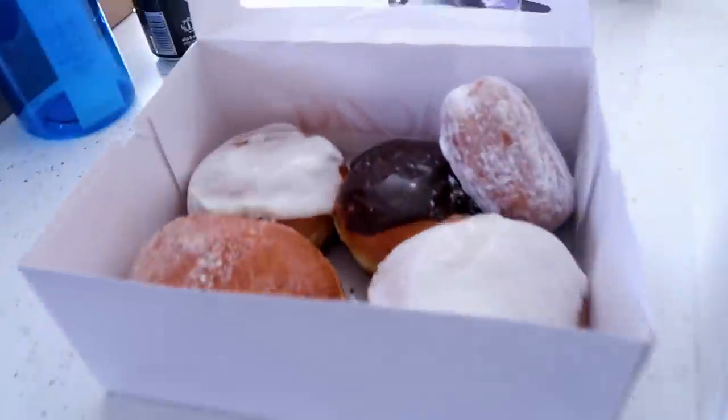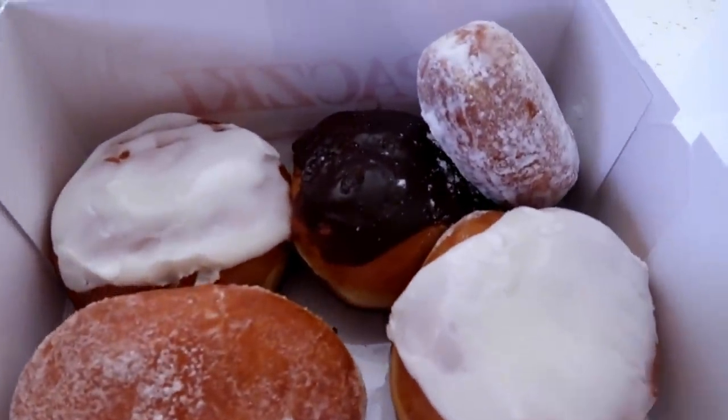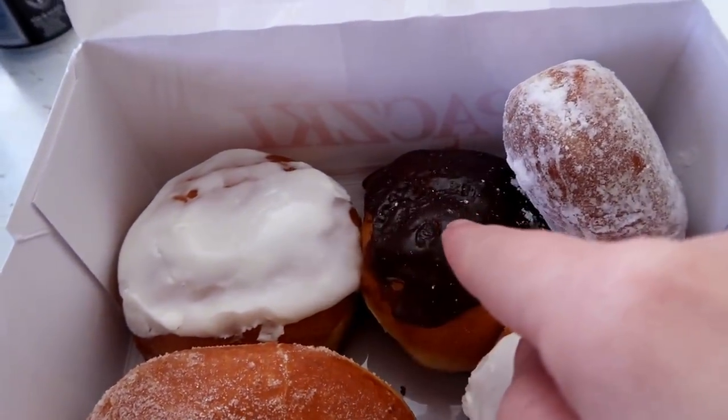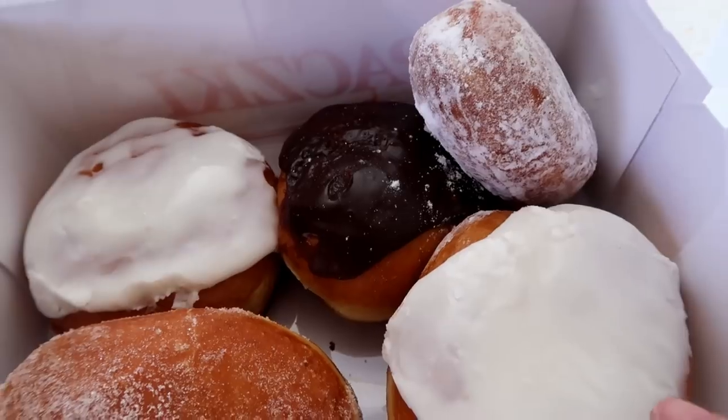I just ran to our local grocery store because the church that I normally get the punchkis from — I don't think they were even doing it. I think they only did it on Saturday and Sunday this year. So instead of running over there and trying to figure all that out, I just ran to our local grocery store, Neiman's, because they actually make them there as well. I have to show you guys these punchkis. Look at how delicious. I probably bought too many. I know that one's custard.